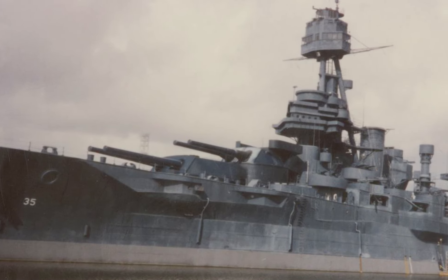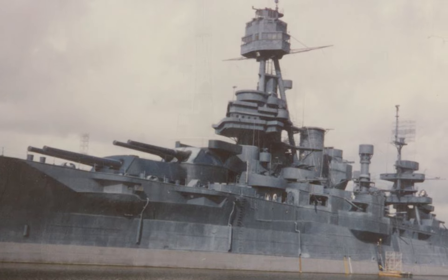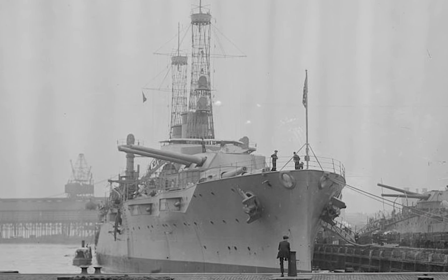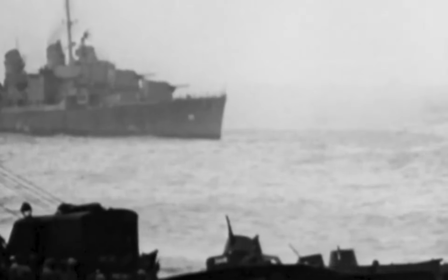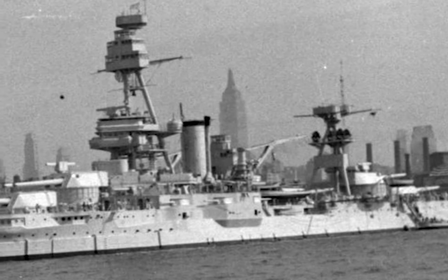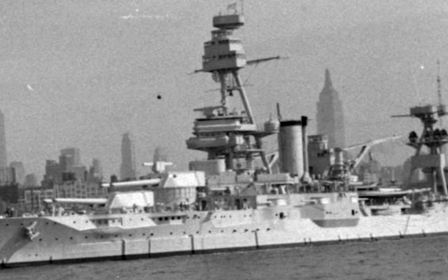What would you say if I told you that Texas has its very own battleship? Construction on the USS Texas began in 1910 in Newport Harbor. The Texas and her sister ship, the New York, were a new class of battleship: the New York class.